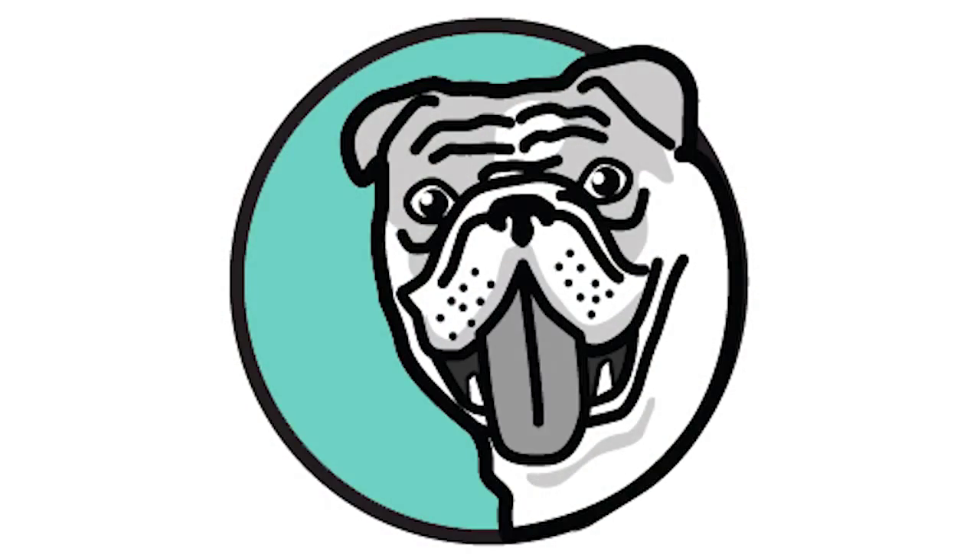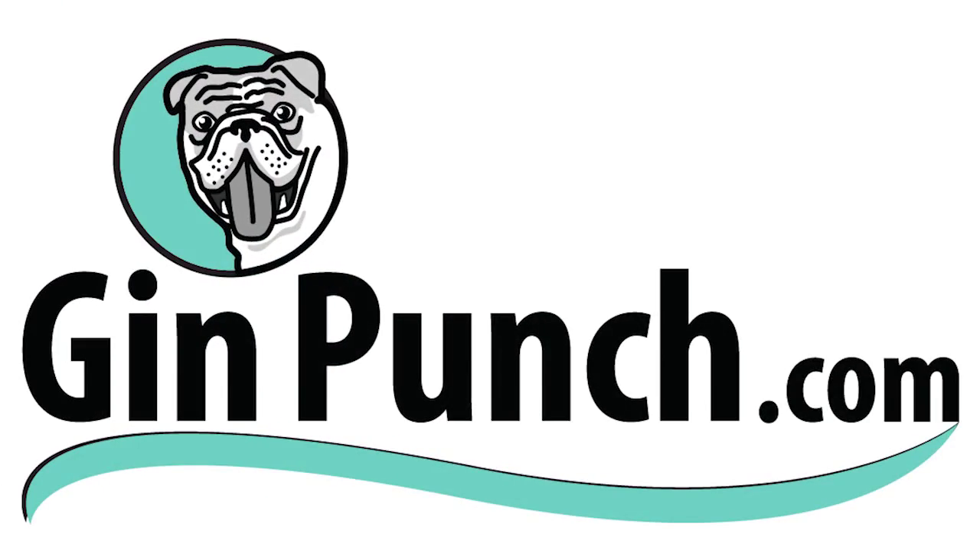We're here at my micro distillery for Half Hits Gin here in West Yard in Camden Lock, London, and we're here today with GinPunch.com. I worked in the spirits industry for 16 years.